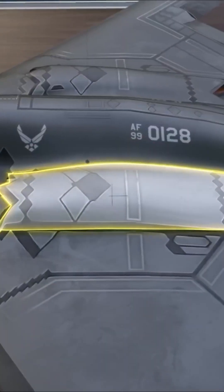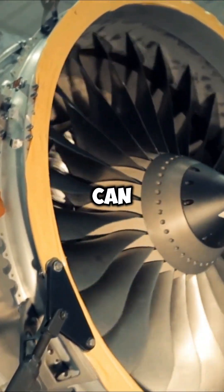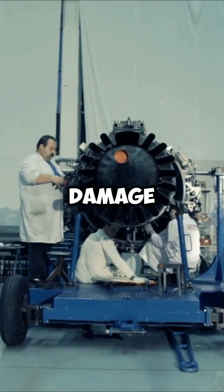And the engines are even worse. Since they're designed to handle high heat, a sudden splash of cold rain can cause rapid cooling and damage them.